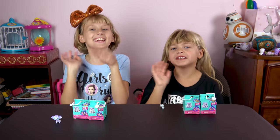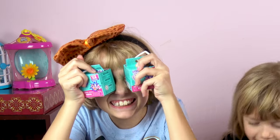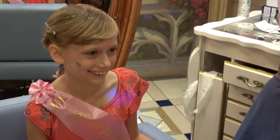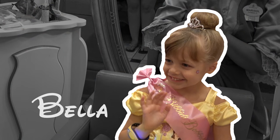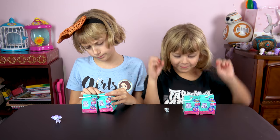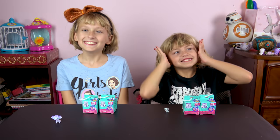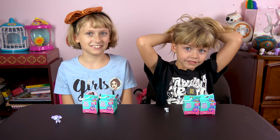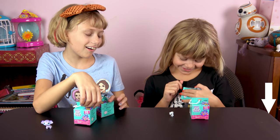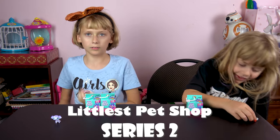Hi everybody! Today we have Littlest Pet Shop — let's see what we get next. Welcome back to our video. We're doing Littlest Pet Shop and I'm joined here with Lizzie and Bella. If you're new to our channel, make sure you click that subscribe button down below and hit that bell icon so you don't miss out on any of our future videos. Also make sure to comment on which one was your favorite from this video.